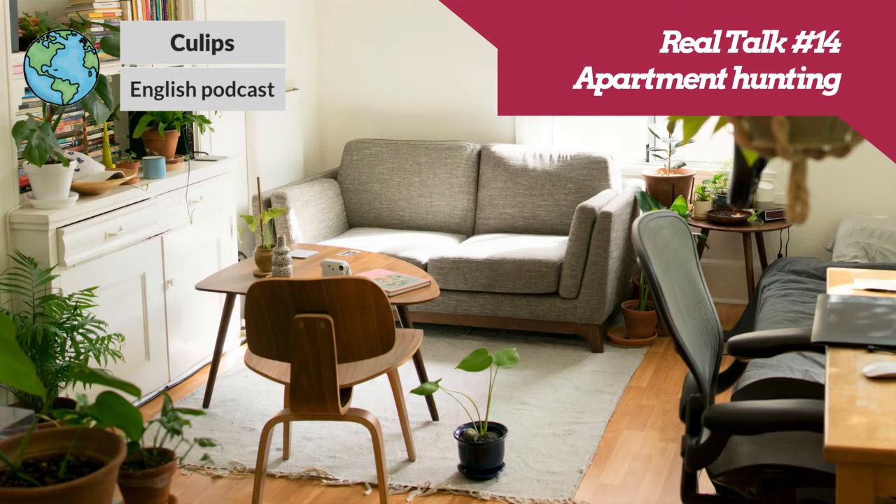Hey Suzanne. Hey Andrew. How are you? I'm not so bad, how about you? Doing pretty good, a little tired today, but pretty good. Right before we started to record this episode, we were chatting and you told me that you have a new neighbor that just moved in.